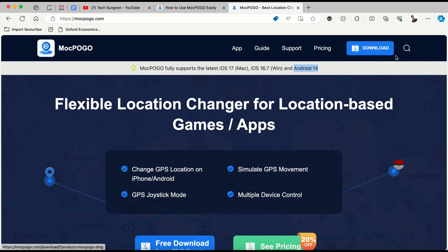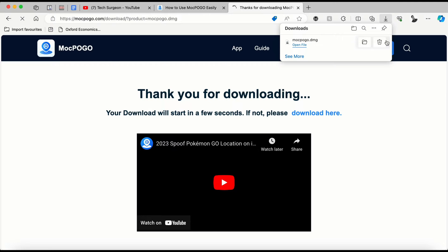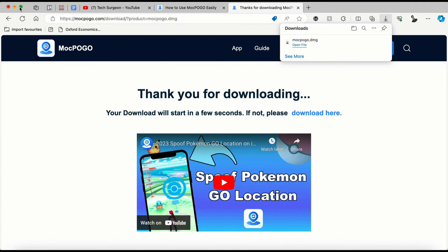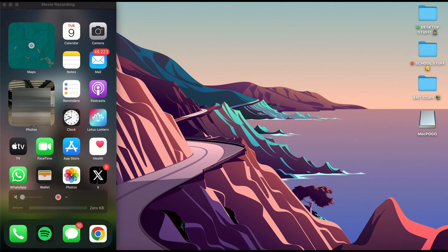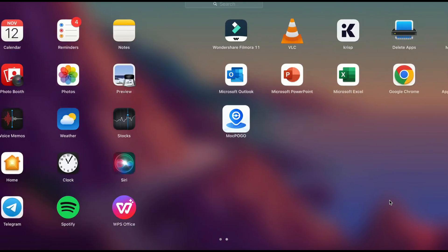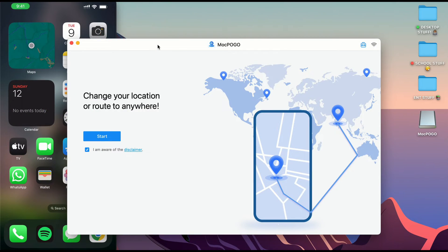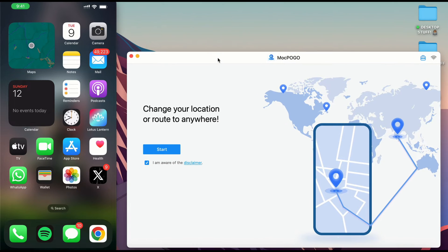Once you tap on the download button, you're just going to download the application directly to your device. I have already downloaded this and I'm going to be opening the application right now. I'm going to come to my Launchpad, go to my applications, and open the Mock Pogo application.